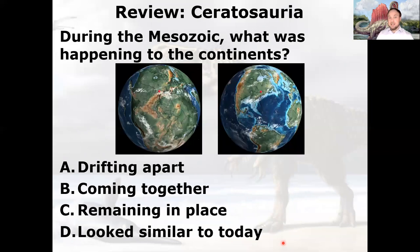Let's look at the tectonics. During the Mesozoic, what was happening to the continents? We saw last time how plate tectonics and continent positions impact how dinosaurs evolved, where they ended up, and which ecosystems they were part of. The interior of Pangea was pretty dry, arid, and inhospitable.